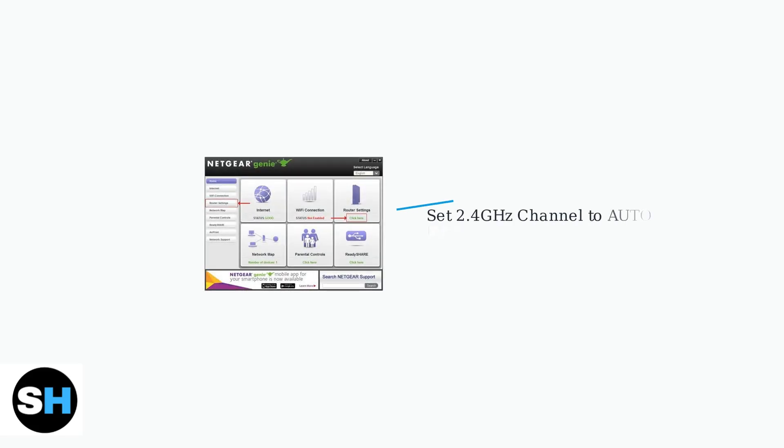Ring cameras typically work on 2.4 GHz, though newer models support 5 GHz. The 2.4 GHz band has longer range but slower speeds. In your router settings, set the 2.4 GHz channel to Auto, which allows the router to automatically select the best channel with less interference.